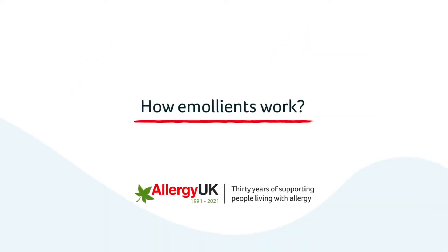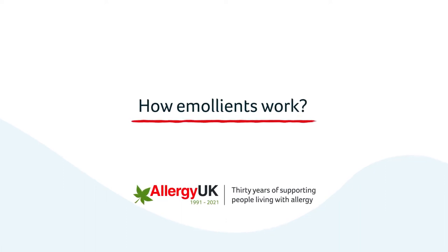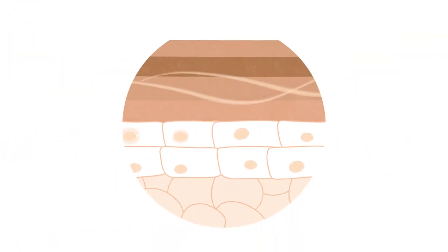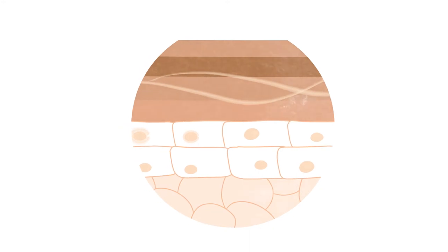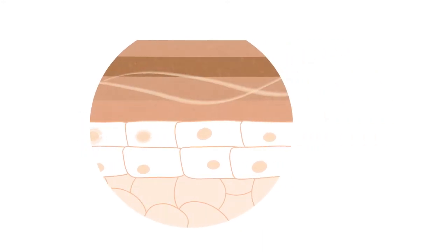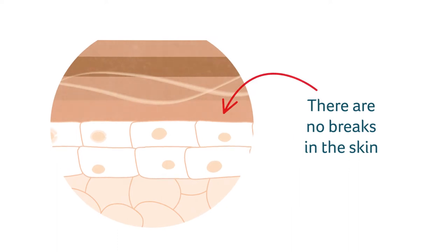To understand how emollients can help reduce the symptoms of eczema, let's look at what happens in the skin. In skin where there is no eczema or dryness, the surface of the skin, which is called the skin barrier, is intact. This means that there are no breaks in the skin's surface.